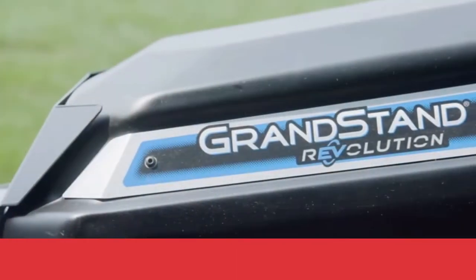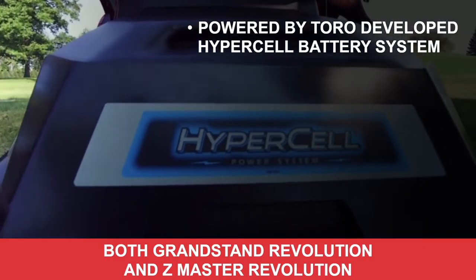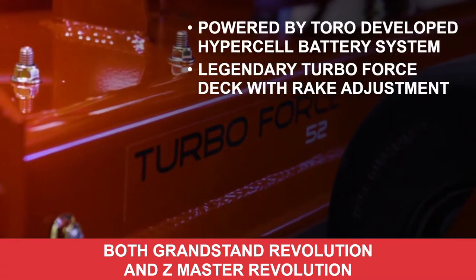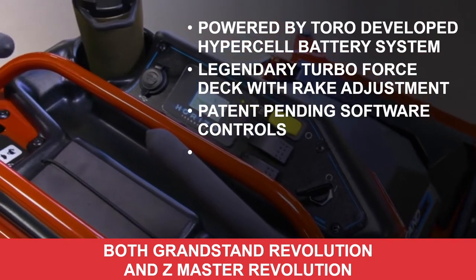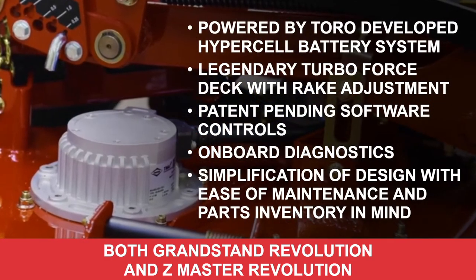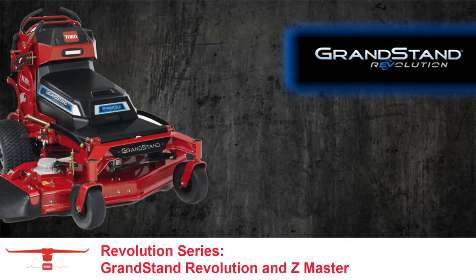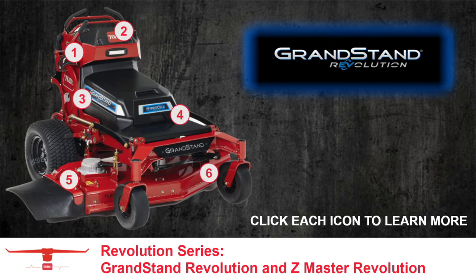The Grandstand Revolution and Z-Master Revolution are both powered by the Toro-developed HyperCell battery system, the legendary Turbo Force deck with rake adjustment, patent-pending software controls, onboard diagnostics, and a simplification of design with ease of maintenance and parts inventory in mind. Click on each icon below to learn what sets both the Grandstand Revolution and Z-Master Revolution apart from the competition.